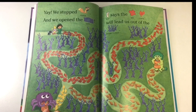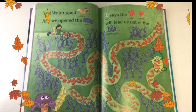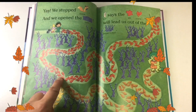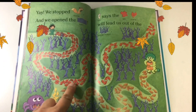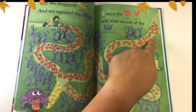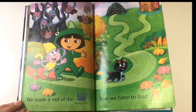Map says red leaves will lead us out of the spooky forest. So let's follow the red leaves: red, red, red, red, red, red. We made it out of the spooky forest!